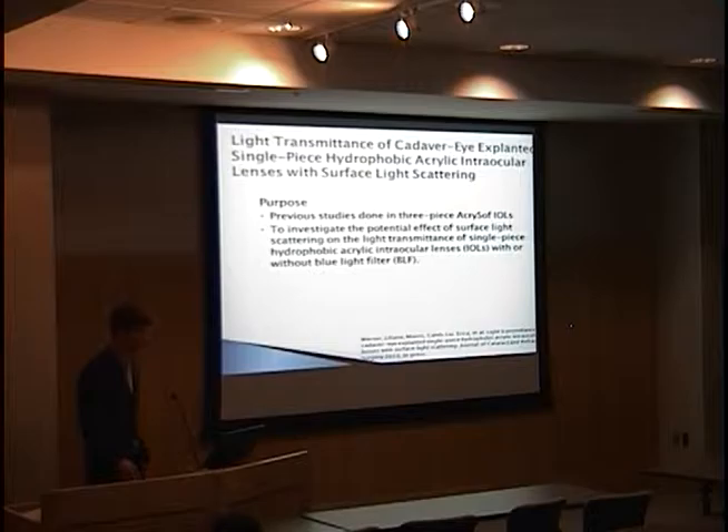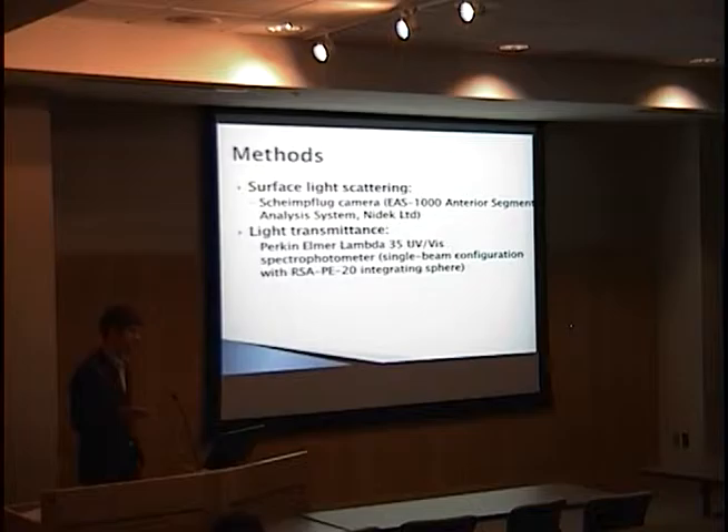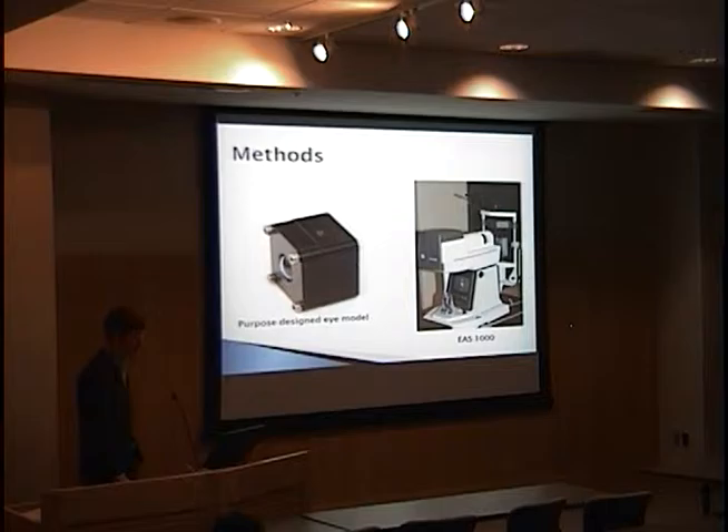The purpose of this first study was to investigate the potential effect of surface light scattering on light transmittance of single-piece hydrophobic acrylic intraocular lenses with or without blue light filter. We obtained 49 hydrophobic acrylic IOLs removed from donated human cadaver eyes — 36 had the blue light filter and 13 did not. Controls were supplied by Alcon, matched to both the power and model of the explanted lenses. Surface light scattering was measured on our Scheimpflug camera. Light transmittance was measured on a Perkin-Elmer spectrophotometer using a single-beam configuration with an integrating sphere setup.